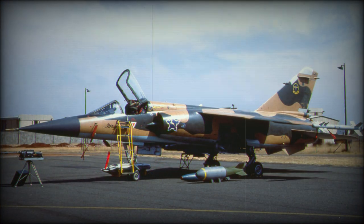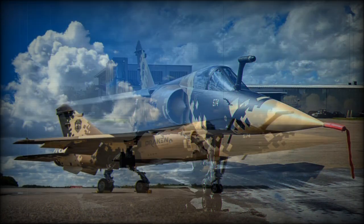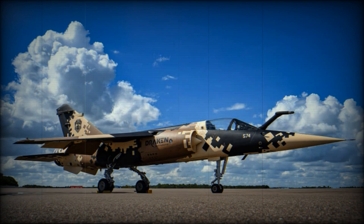The prototype F1 first flew in 1966. The F1C all-weather interceptor reached French air units in 1973, and when production ended in 1992, some 762 aircraft of all versions had been built.